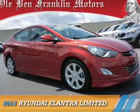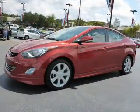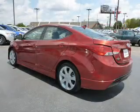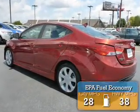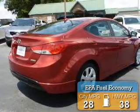Presenting the 2013 Hyundai Elantra. It's powered by front-wheel drive, a 1.8-liter four-cylinder engine, and a six-speed automatic transmission. Great fuel efficiency saves you money by requiring fewer trips to the gas station.